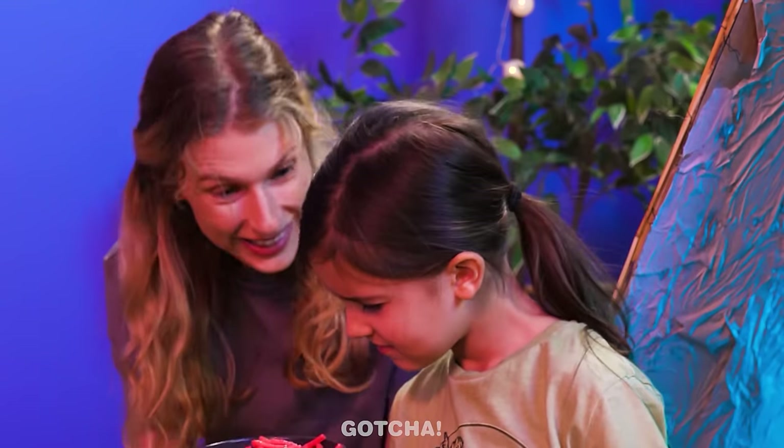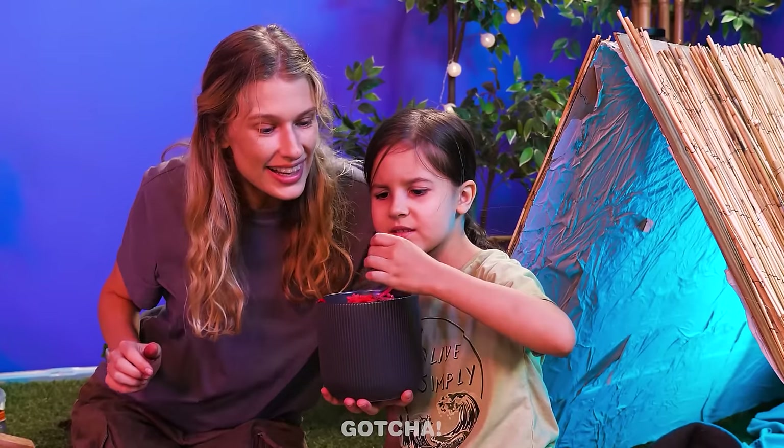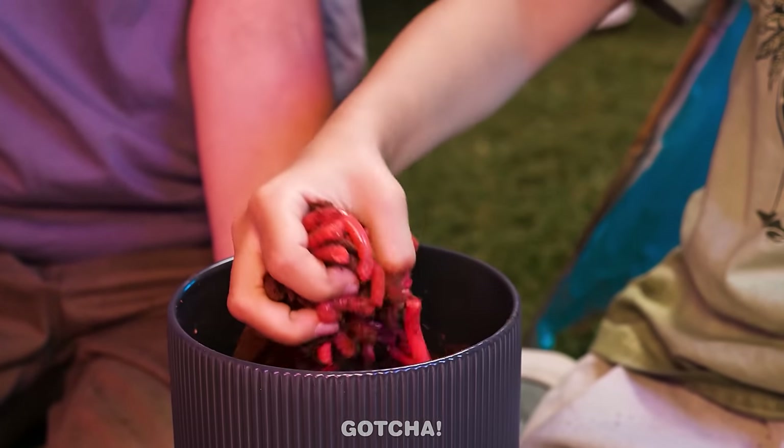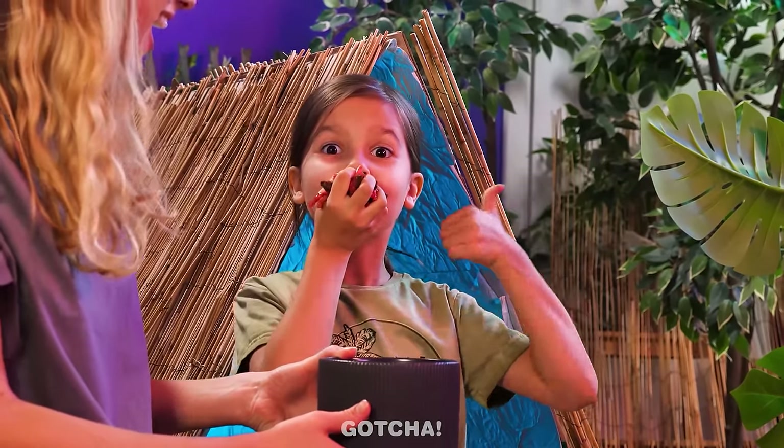Here, not so bad, right? Hmm, let me try! Wow, it's so delicious! I want more! Best camping snack ever! Is she eating worms?